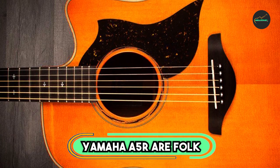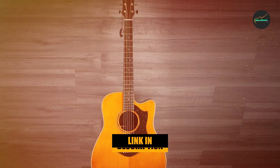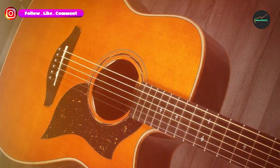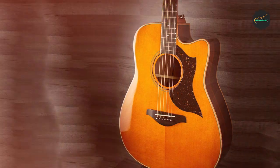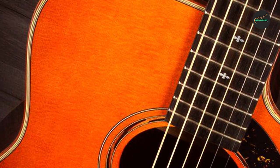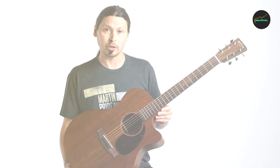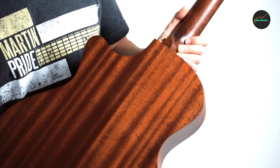The Yamaha A5R Acoustic Electric Guitar is a high-quality instrument that offers a blend of classic craftsmanship and modern technology. It is made with a solid Sitka spruce top, solid rosewood back and sides, and a mahogany neck, which give it a warm and well-balanced tone with plenty of sustain and resonance. In terms of aesthetics, it has a vintage natural finish that highlights the natural grain of the wood, with subtle details like abalone inlay and an ebony fingerboard adding a touch of elegance and sophistication.